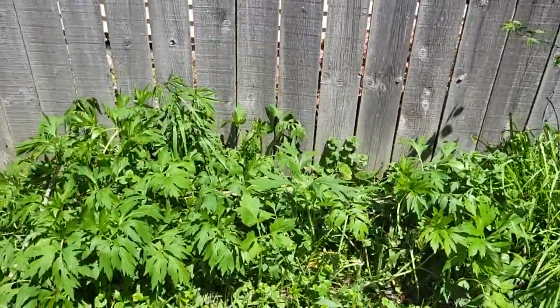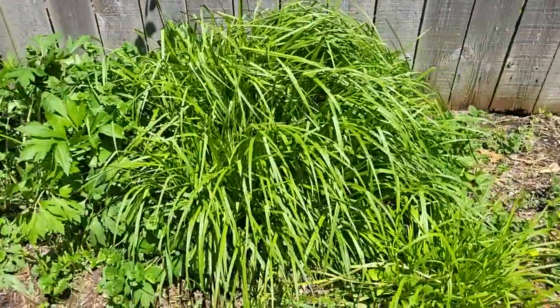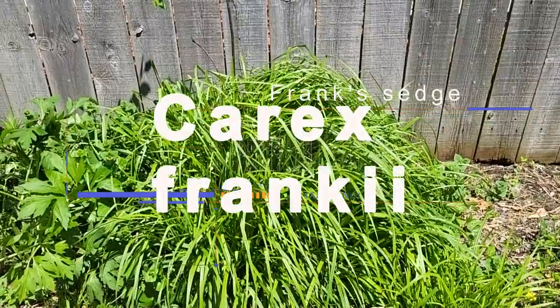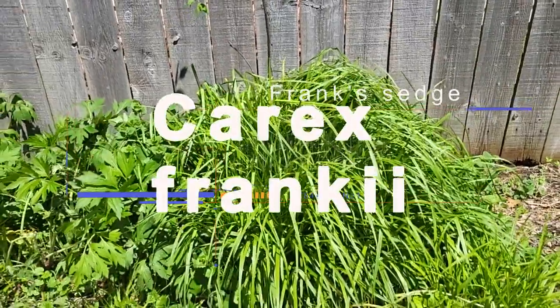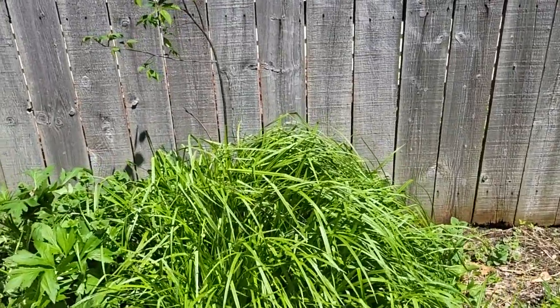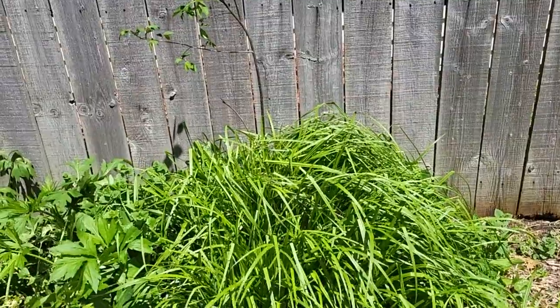The Bromus latiglumis grows about two to three feet max, so it's a nice edge species. Looking at the side here — this just showed up, but it actually looks really nice. It's Carex frankii, another nice clump-forming, wonderful sedge. One that I don't see in landscapes much, but it seems to really like this spot and does very well here.